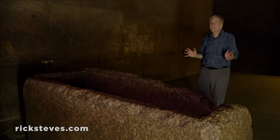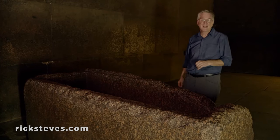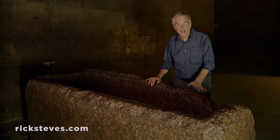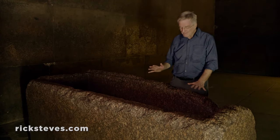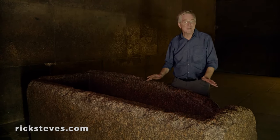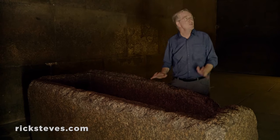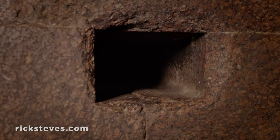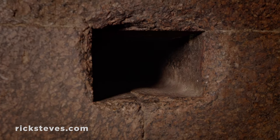This is it — the center of this massive pyramid. The pharaoh's mummy was put in this stone sarcophagus. The sarcophagus is bigger than the passageway, so this must have been here first, and then the pyramid built around it. This huge chamber was filled with treasures.